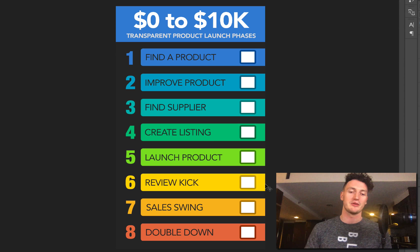Phase six is the review kickstart — getting those initial reviews, which is getting harder and harder on Amazon. I'm going to show you some new strategies I have to get reviews, how to get our first ten reviews, and then how to take those ten reviews all the way up to two, three, or four hundred reviews in just a couple of months.